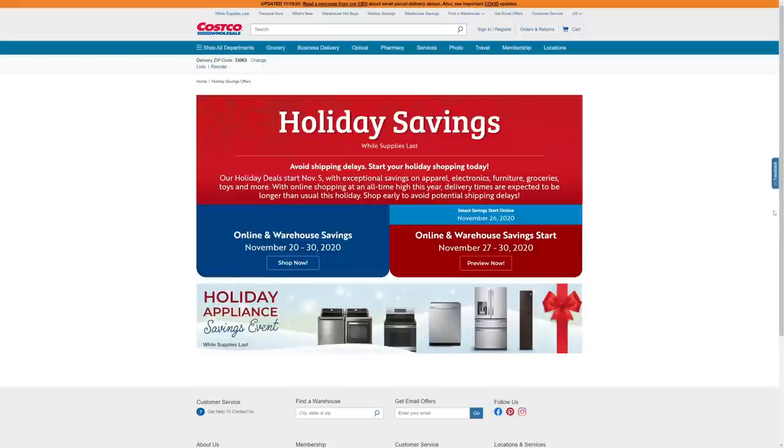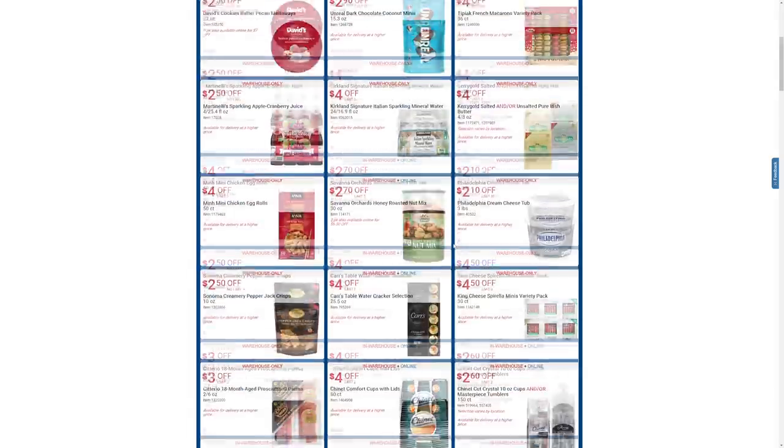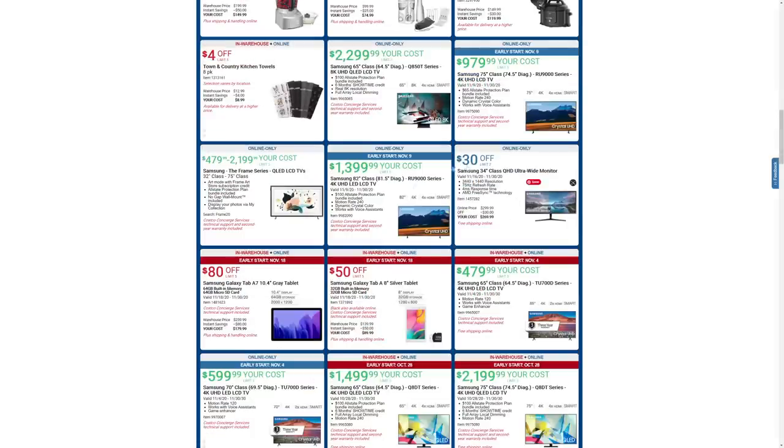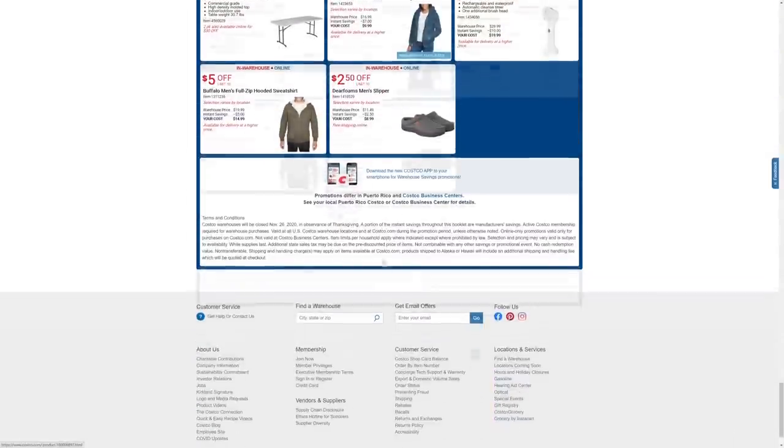All of the deals I'm going to show you today you can actually get by going to Costco's website right on their main page, where it says November 20th to November 30th — shop now. These are where you'll find all of those deals from that section of the flyer. Once you get past the food area, you'll see all of the electronics and TVs, security stuff, personal electronics, and tools.